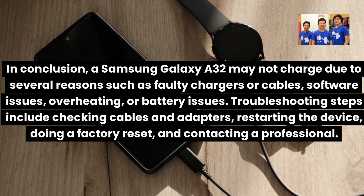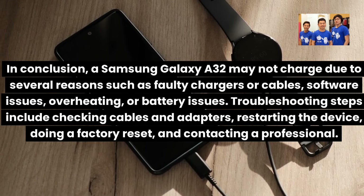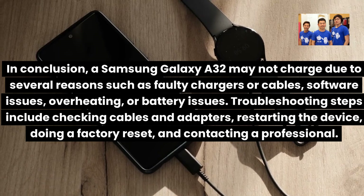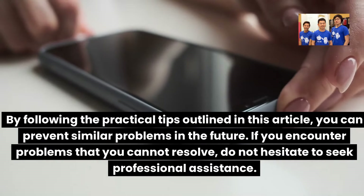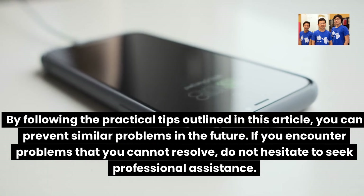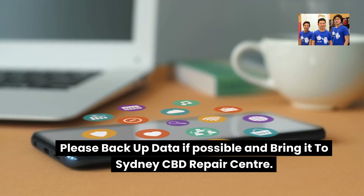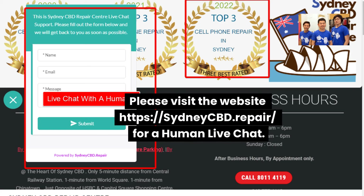In conclusion, a Samsung Galaxy A32 may not charge due to several reasons such as faulty chargers or cables, software issues, overheating, or battery issues. Troubleshooting steps include checking cables and adapters, restarting the device, doing a factory reset, and contacting a professional. By following the practical tips outlined in this video, you can prevent similar problems in the future. If you encounter problems that you cannot resolve, do not hesitate to seek professional assistance. Still having issues with your Samsung Galaxy A32 phone? Please backup your data if possible and bring it to Sydney CBD Repair Centre. The team could help you out. Please visit the website https://sydneycbd.repair/ for a human live chat.